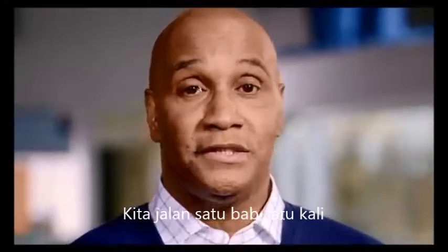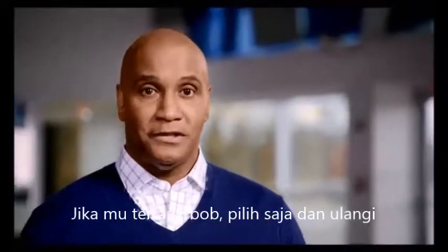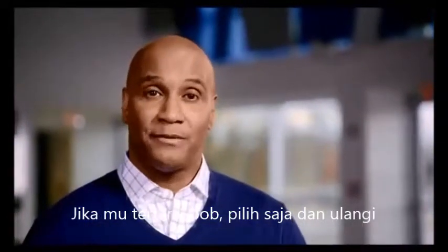We'll go through things chapter by chapter. So if at any time you'd like to repeat a chapter, just select the chapter you're interested in and the chapter will play again. Let's get started.